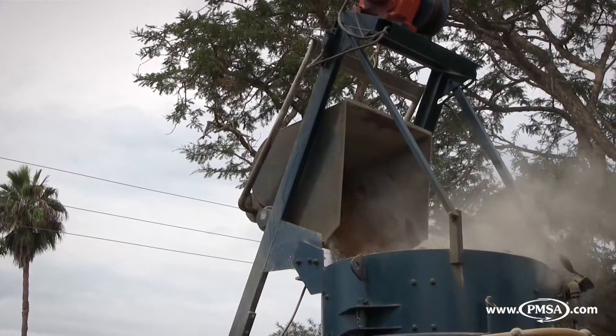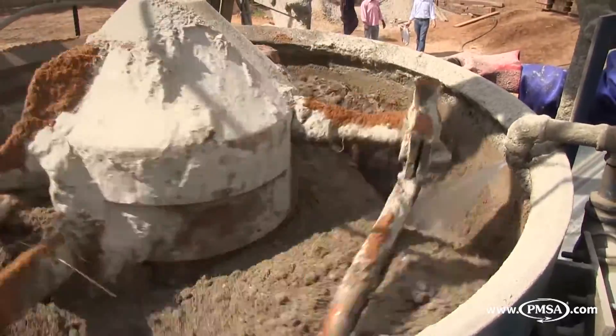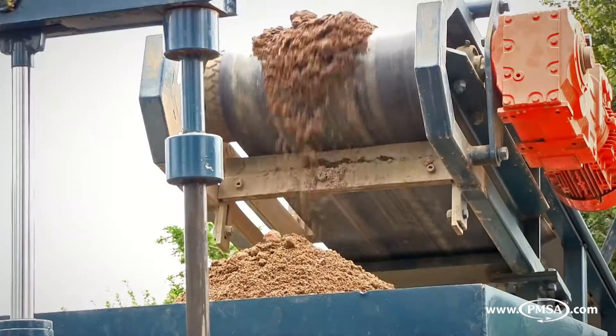Where topping feed is required, a separate 200-litre mixer is normally used for finer-coloured topping of pavers. After thorough mixing, the finished concrete mix is discharged onto the conveyor belt and fed into the holding hopper.